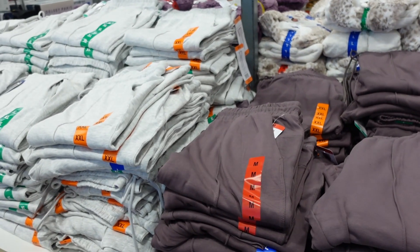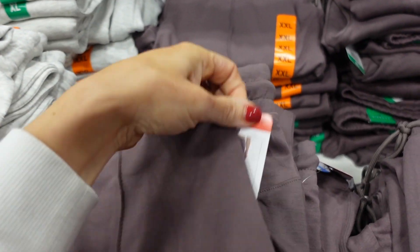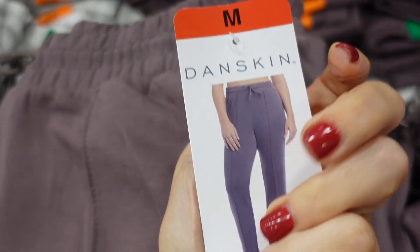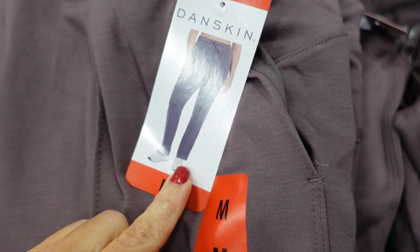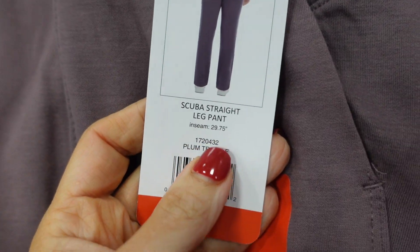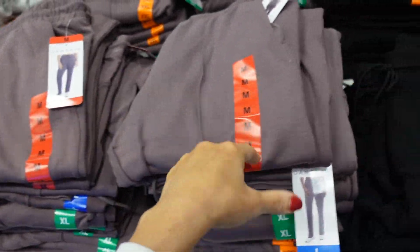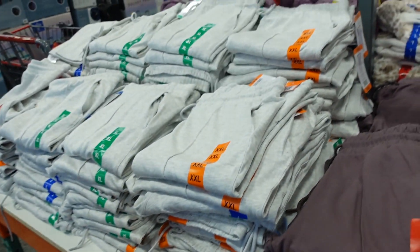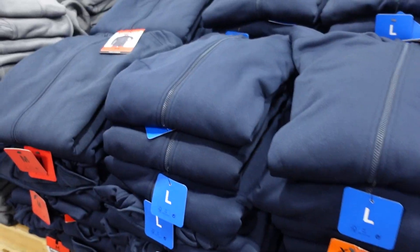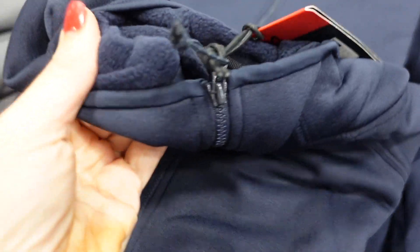New scuba pants from Danskin with an elastic waistband and drawstring, side pocket, seam detailing through the leg, straight leg style, 29.75-inch inseam. Available in a really pretty taupe, black, and gray. They're $12.99.